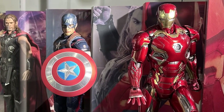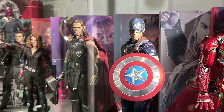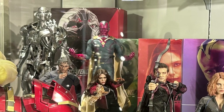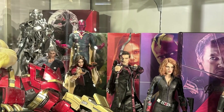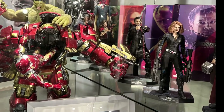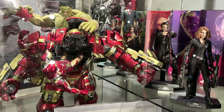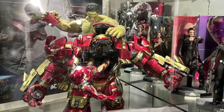Next up we have the Avengers Age of Ultron, another display set up here with all the figures lined up together. Ultron is at the back, and we have the new introductions for Scarlet Witch — or Wanda Maximoff as she's known — as well as her brother Quicksilver. The rest of the team is lined up minus Hulk, because he's on the left-hand side fighting Hulkbuster, with Iron Man Mark 43 appearing inside.